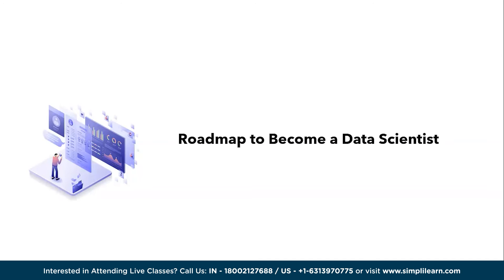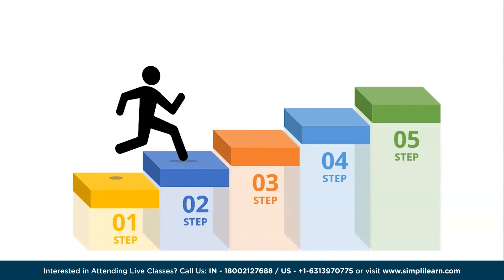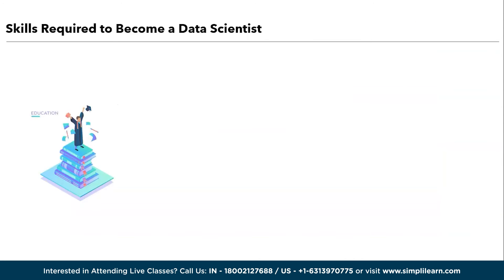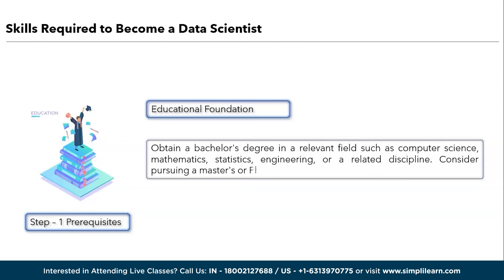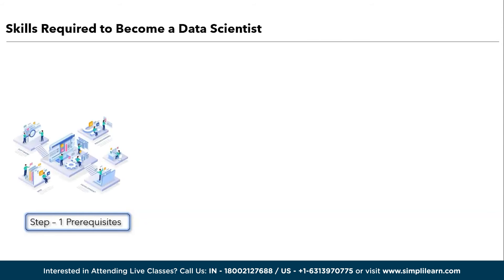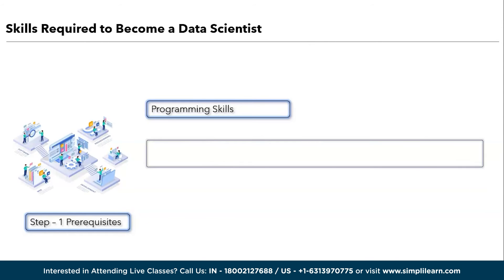Moving ahead, we have the data scientist roadmap. Becoming a data scientist is a rewarding journey that requires dedication and a structured approach. Here is a comprehensive roadmap of 10 steps. The first step is prerequisites. The first point is educational foundation — obtain a bachelor's degree in a relevant field such as computer science, mathematics, statistics, engineering, or a related discipline. Consider pursuing a master's or PhD for more advanced roles. The second point in prerequisites is programming skills. Start with Python, a widely used programming language in data science. Learn the basics of programming, data structures, and algorithms.